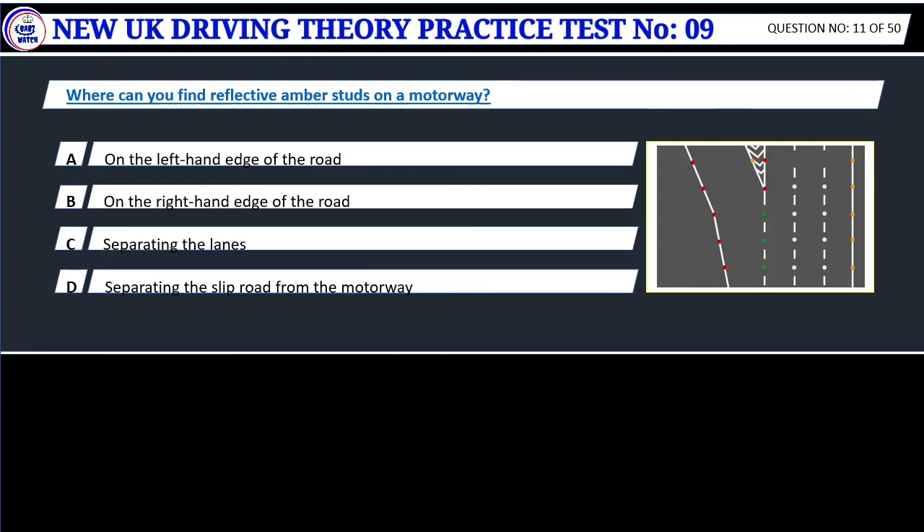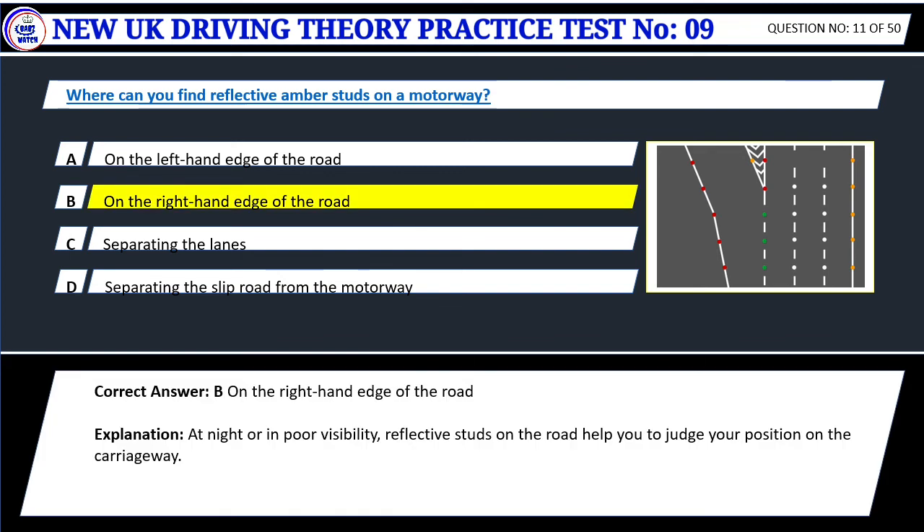Question 11. Where can you find reflective amber studs on a motorway? A. On the left-hand edge of the road. B. On the right-hand edge of the road. C. Separating the lanes. D. Separating the slip road from the motorway. Correct answer: B. On the right-hand edge of the road. At night or in poor visibility, reflective studs on the road help you to judge your position on the carriageway.